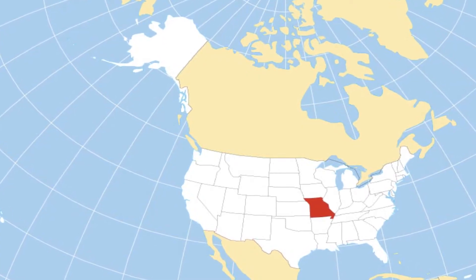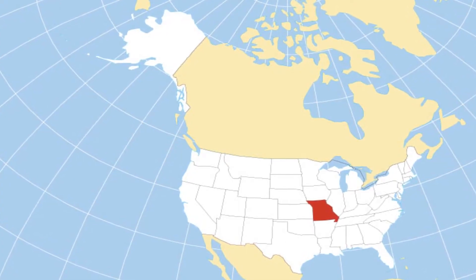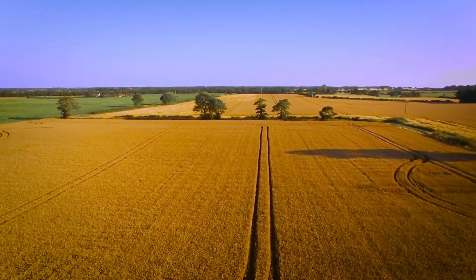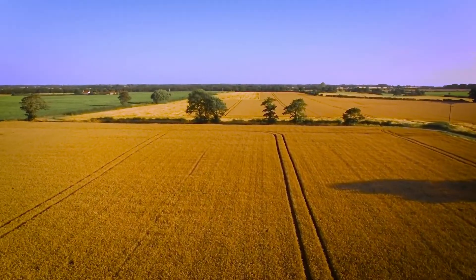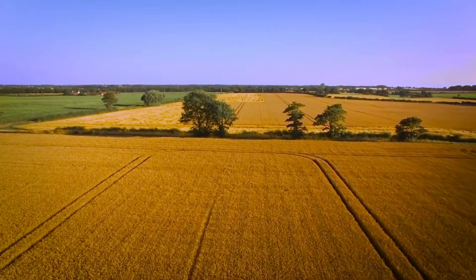The Mississippi River shapes the majority of the state's wavy eastern boundary. Four geographical regions can be distinguished in Missouri. Above the Missouri River, the dissected till plains cut into the far north. The majority of the region is a flat prairie with rivers, streams, and good soil.